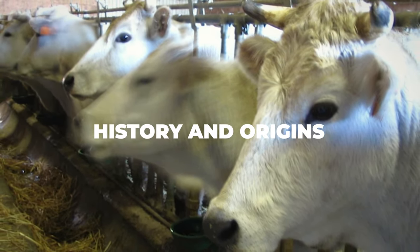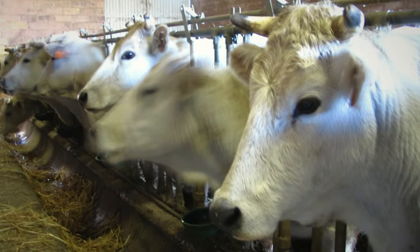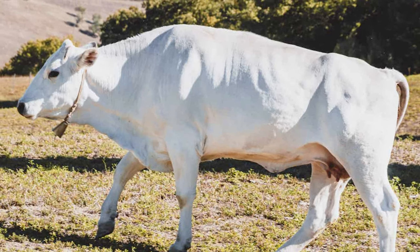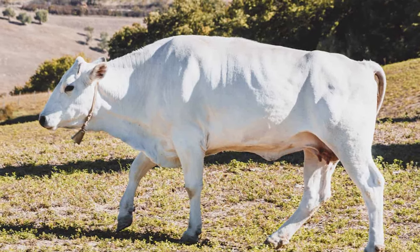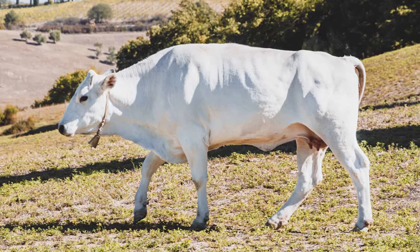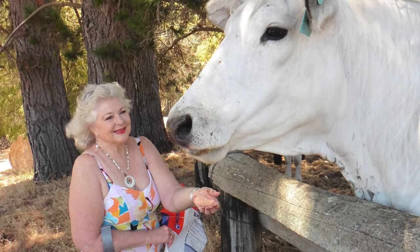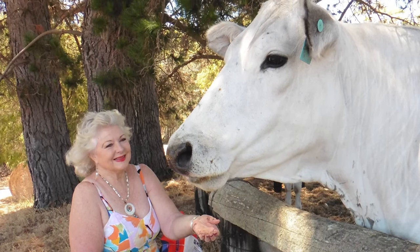The oldest records we have of the Chianina cow breed stem from Italy's beautiful Valdicchiana — this is also where the breed got its name. These cows made quite a name for themselves in the Italian regions of Tuscany, Umbria, and Lazio, becoming a very proficient part of their culture for at least 2,200 years. Chianina cows were originally used as a source of agricultural power thanks to their large size and overwhelming strength, but this quickly changed as mechanization and the fall of the Mezzadria system happened.